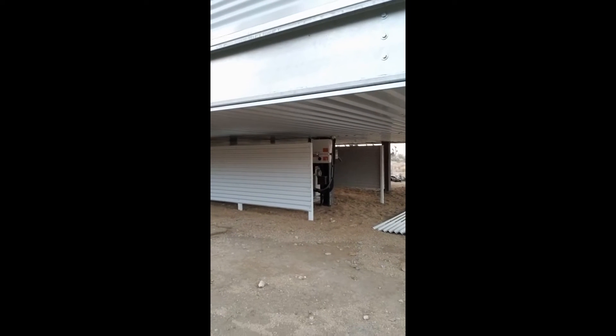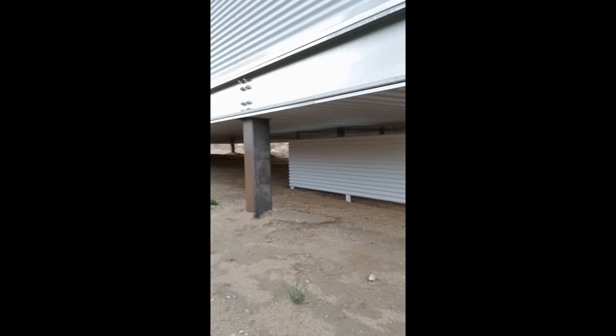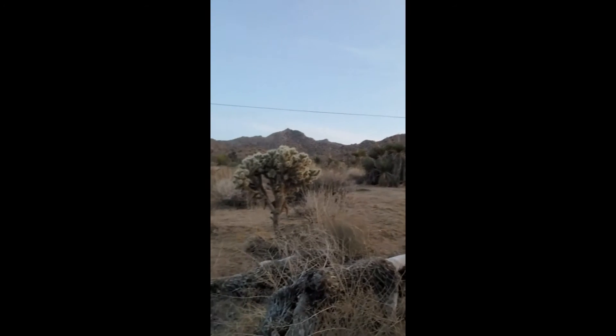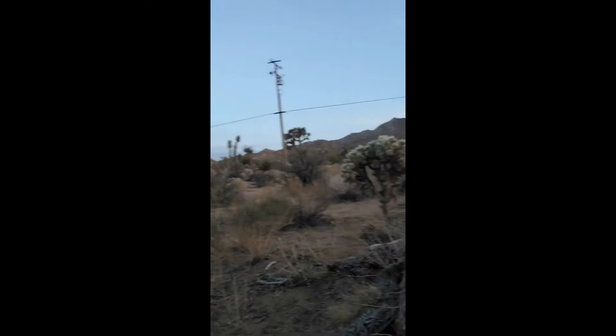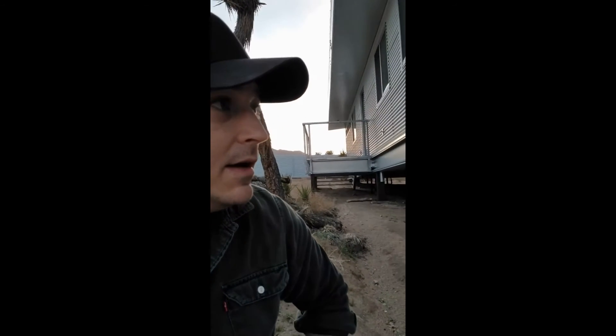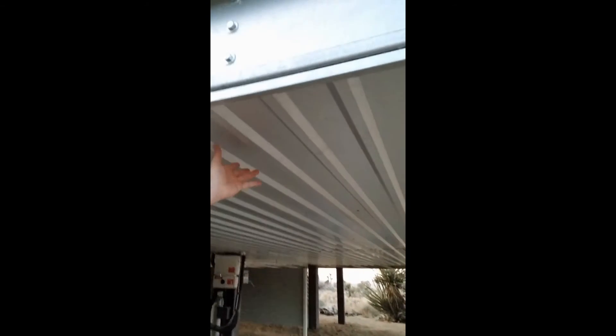If we take a look under here, you can actually see that there's some utility space underneath. The reason why is if you look at some of the terrain we have around here, it would be too expensive to blow out all that rock and ruin that vegetation. Rather, we lift this, insulate, and encapsulate all the utilities, ending up with a crawlspace underneath the building.